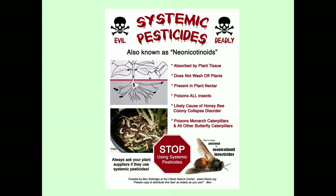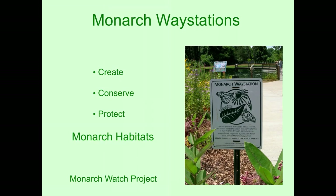Anything you do for monarchs is really good for pollinators in general. People can put in gardens, create a garden, and conserve land that has naturally growing milkweeds to help protect monarch habitat. Monarch Watch has a project called Monarch Way Stations, and people can register their butterfly gardens or native plantings that have milkweeds as a Monarch Way Station through Monarch Watch.